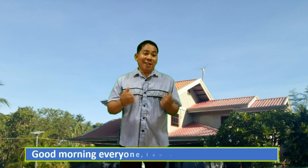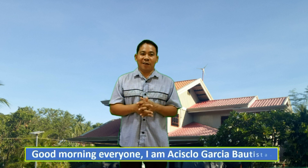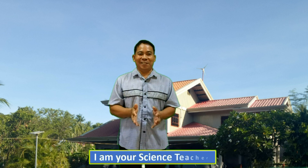Good morning, everyone. I am Asislo Garcia-Bautista. I am your science teacher.